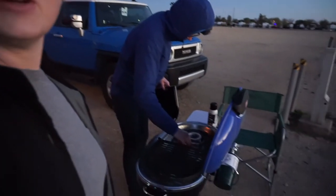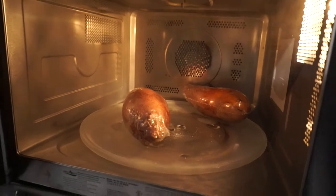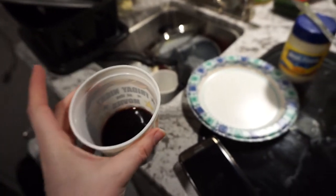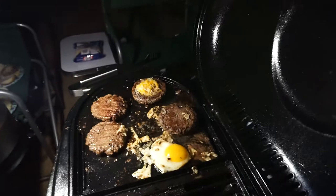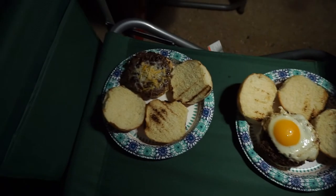Fate's getting the grill ready so we can make burgers. Some sweet potatoes cooking. Stuff for burgers, a little bit of wine. We're drinking out of a Morpheus cup because we don't have wine glasses. Fate's making burgers — hamburgers, cheeseburgers topped with eggs, mushrooms, and a sweet roll.